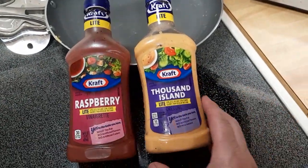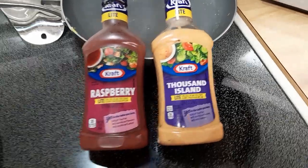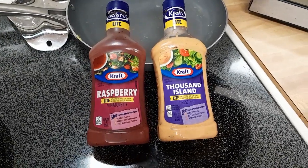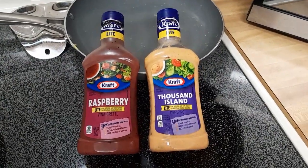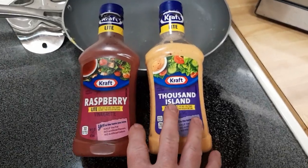Which one would you pick on your salad — the Thousand Island or the Raspberry one? Let me know in the comments which one you like the best. Thank you for watching Jeffrey's Travels and Food. Be sure to subscribe to my channel and hit the like button. Let me know which one you pick out of the two.